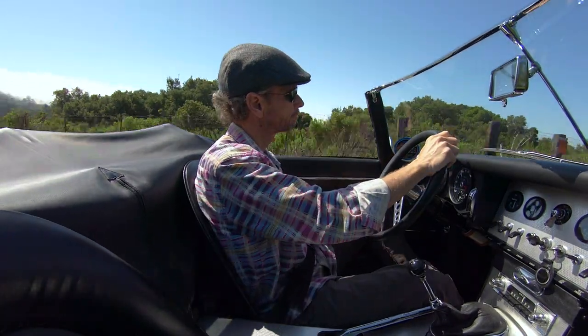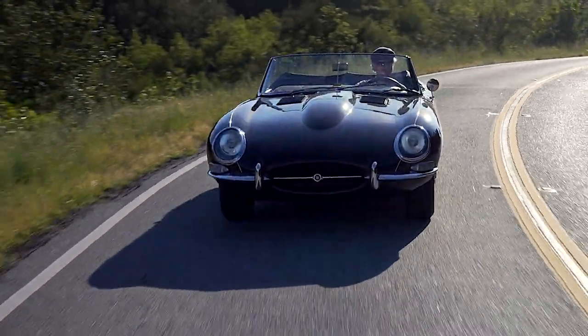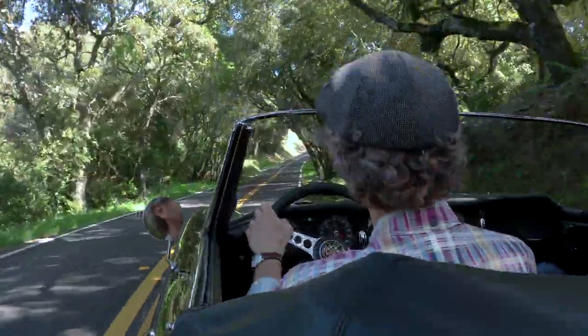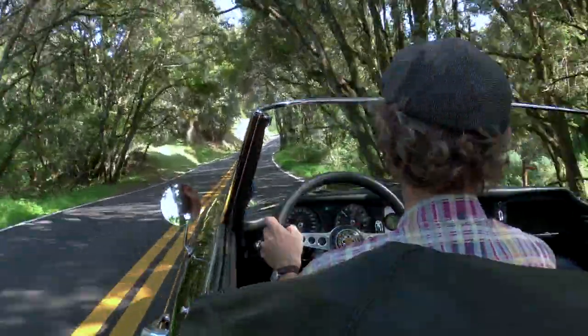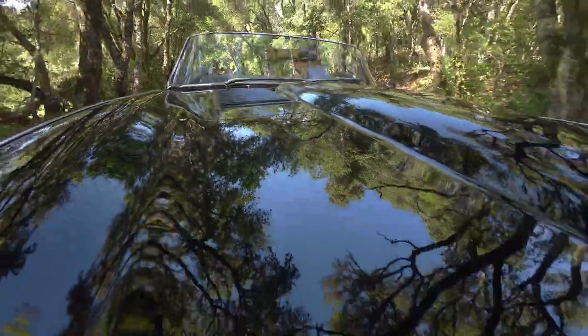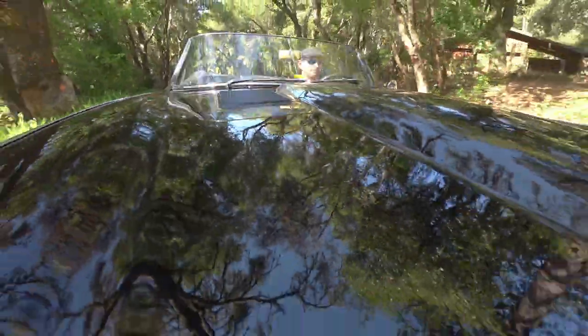I'm lucky enough to live in a part of California where we have wonderful, winding back roads with views of the coast all the way over the ocean. It's a great area for a sports car like this, especially during the weekdays when the roads are less crowded. She's a blast to drive — I love taking her out to the coast for lunch with a friend or with my wife. It's a wonderful way to spend the day.